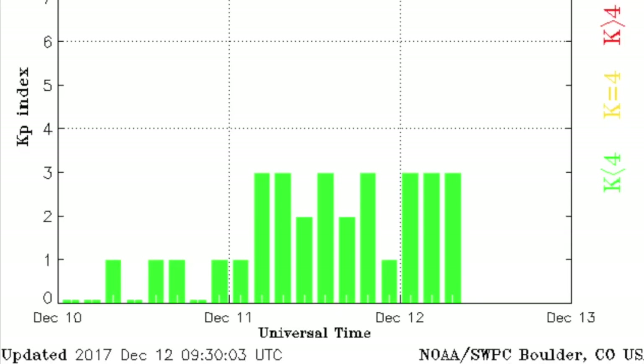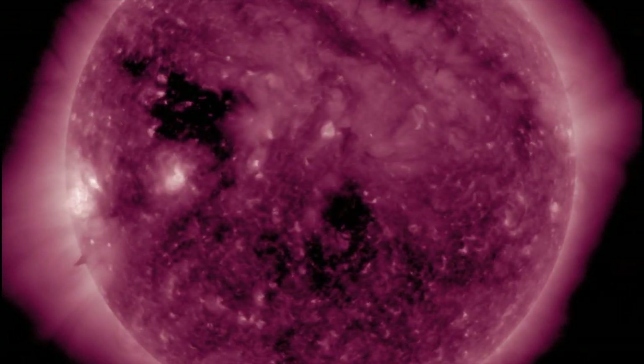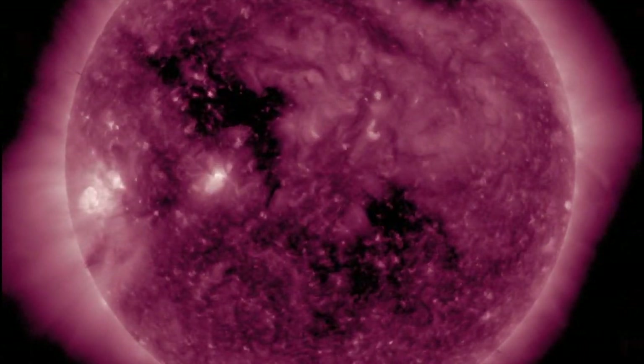Geomagnetism never even hit unstable conditions. The next stream will be from those central coronal holes about two and a half to three days away still, and until then — probably starting tonight — we do expect the lithospheric uptick.